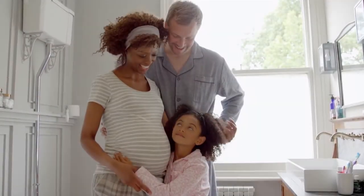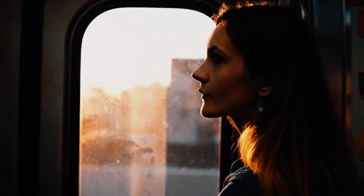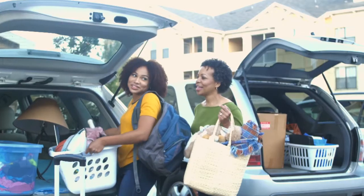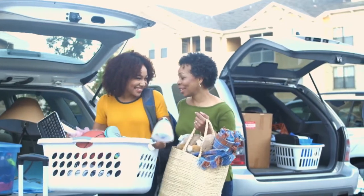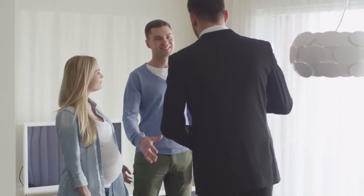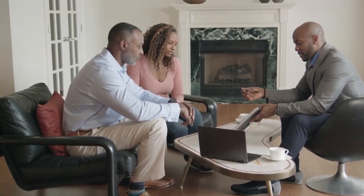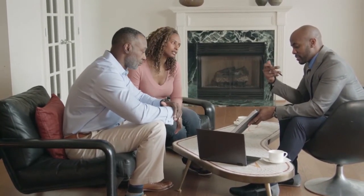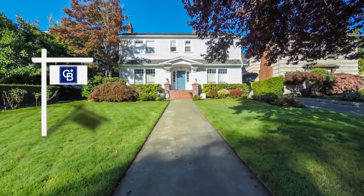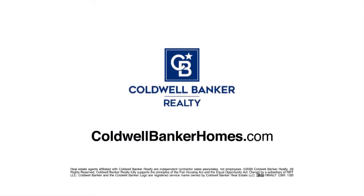When baby makes four and you're in a two-bedroom, the new job comes with a much longer commute, or the last little bird has finally left the nest — you've got moving on the mind, but is it worth it? Ask Coldwell Banker. Your Coldwell Banker agent can provide you with a free market analysis, showing you the value of your home in today's market, so you can make the right decision and start moving forward. Visit ColdwellBankerHomes.com today to find an agent and get started.